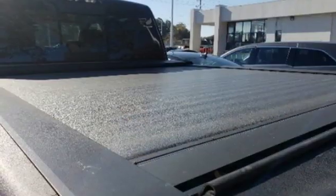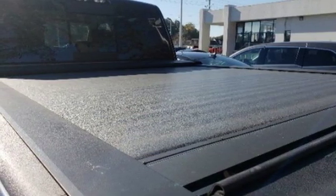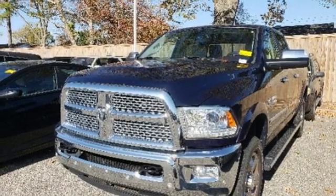Pearl coat paint, electronic shift on the fly, front and rear parking sensors, and Wi-Fi hotspot.